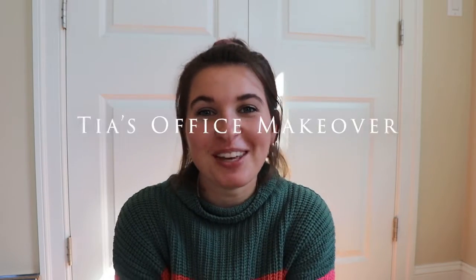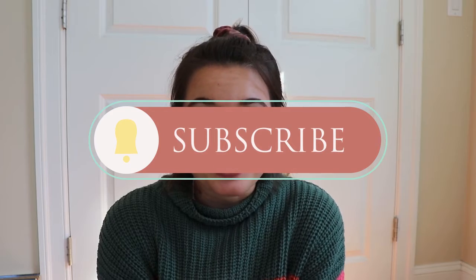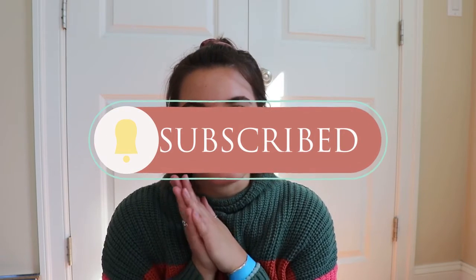Hey guys, it's Katie, welcome back to my channel! Today is a super exciting video — it's my first room makeover going live on my channel. As you can probably tell by the title, it's an office makeover and I literally can't wait to show you guys. I've had this project done for about a week and a half — actually two weeks now, and it'll probably be three weeks by the time this is live.